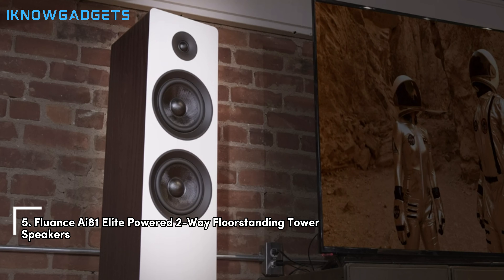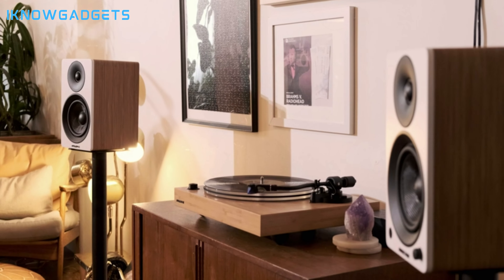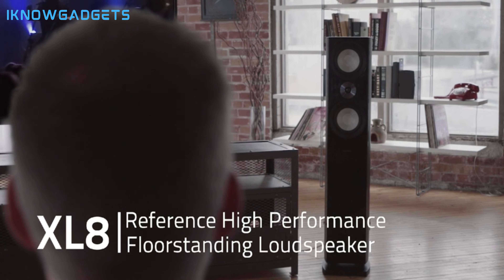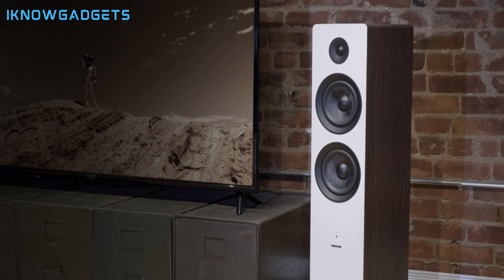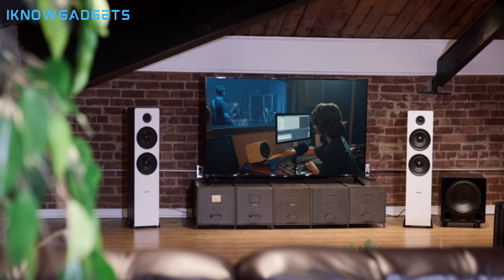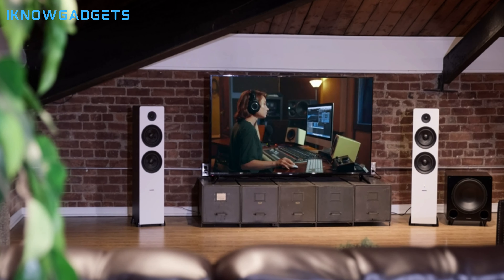Starting our list at number 5, we have the Fluence i81 Elite-powered two-way floor-standing tower speakers. These beauties are a blend of elegance and performance. With their robust drivers and a sleek design that complements any decor, they're not just speakers, they're a statement. The i81 Elite offers an immersive audio experience that brings your favorite tracks to life, thanks to its superior soundstage and deep, resonant bass. Whether you're watching a blockbuster hit or jamming to classic rock, these speakers ensure you're in for an auditory treat.